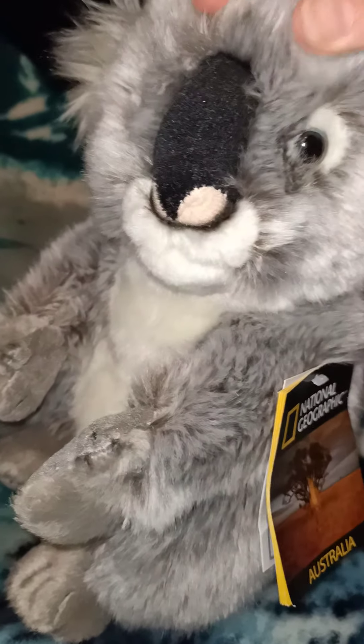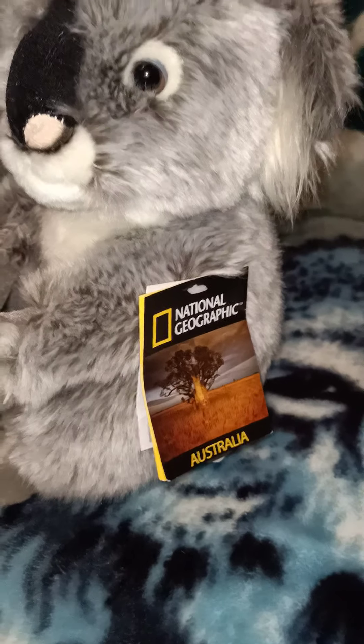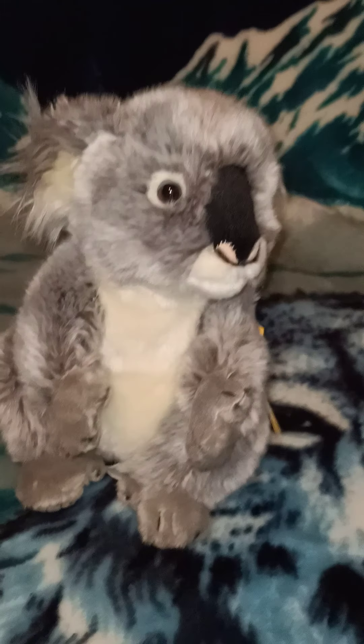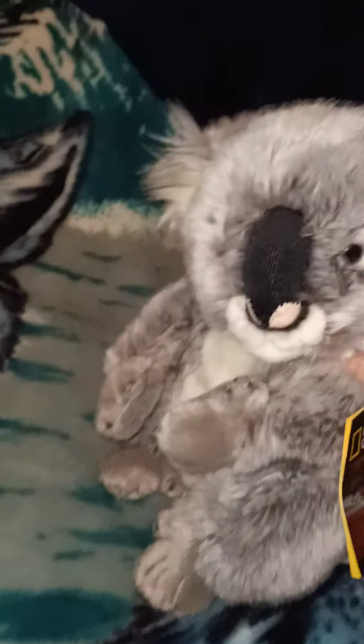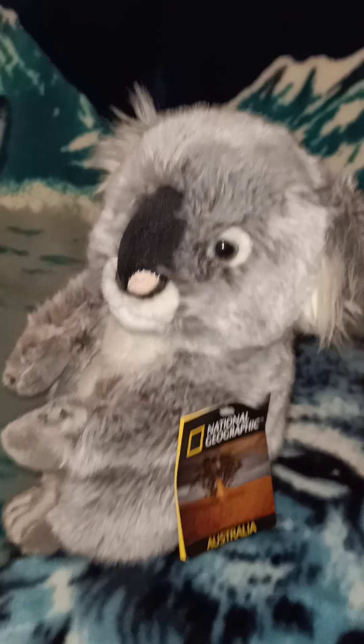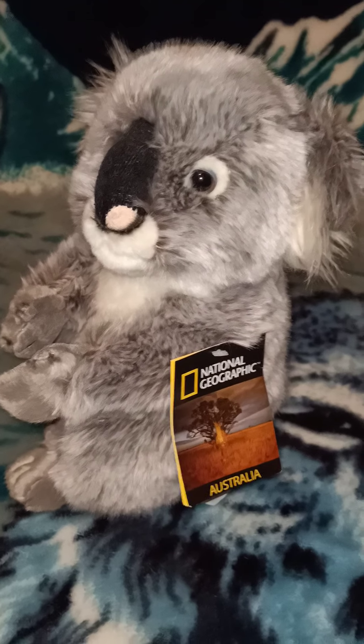This is the last one I have in the National Geographic range — this is the koala. Australia represents! It's nice to get some Australian high-quality toys. He's beautiful for cuddling, lovely size, and again that same Lelly brand. Super cute!